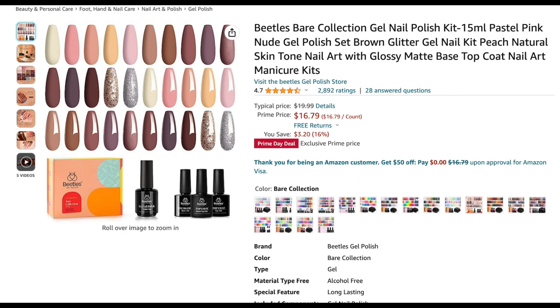Next up is the Beetles Bare Nude Collection gel polish kit. I actually have a full review, unboxing, and swatch video of this kit — when I bought it, it was $27, and now it's only $16.79. It's a great kit: it comes with 16 full-size 15 ml bottles. The array of nudes in that collection is absolutely beautiful, and it includes base coat, top coat, and a matte top coat. That's a ridiculous deal — highly recommend.